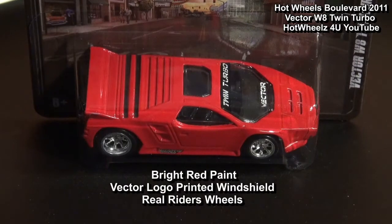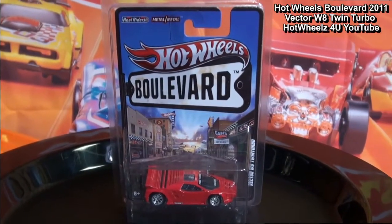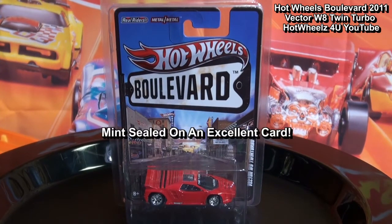This model features bright red paint, a Vector logo printed windshield, and real rider wheels. The car is mint sealed on an excellent card.